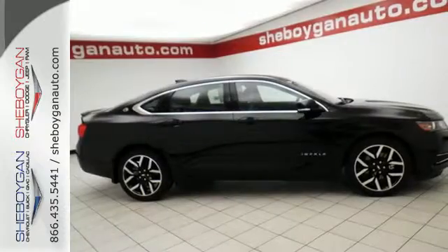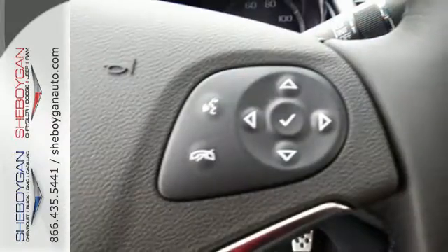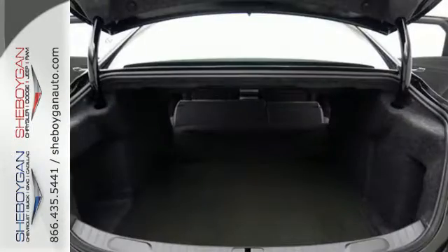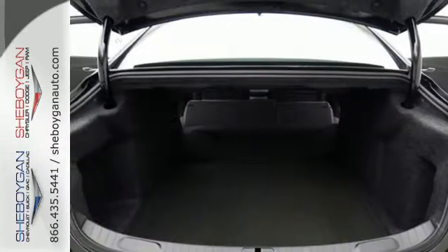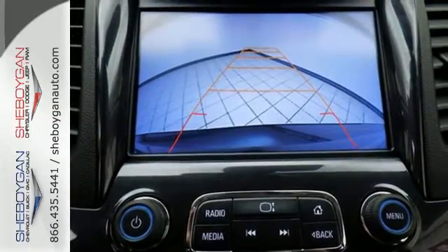Whether it's a family trip or a weekend with friends, there is plenty of space for everything you need and plenty of room for five inside. The Stabilitrak keeps the ride as composed as you are, and the power driver's seat lets you find the perfect position.